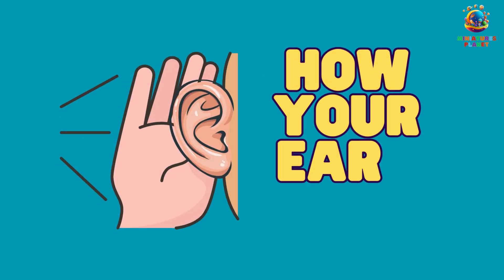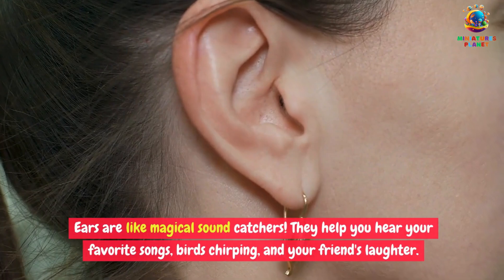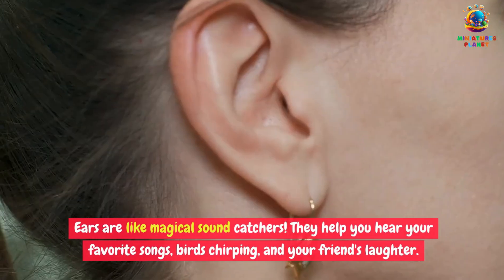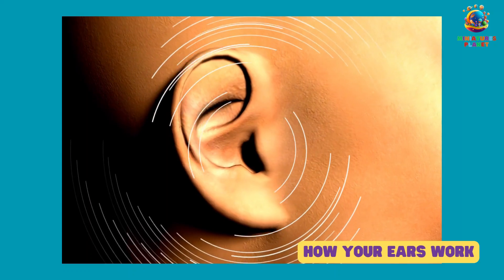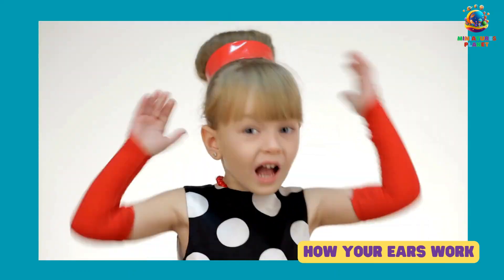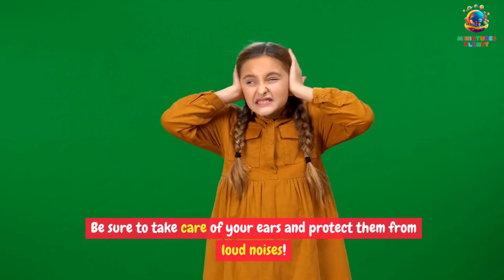How your ears work. Ears are like magical sound catchers. They help you hear your favorite songs, birds chirping, and your friends' laughter. Your ears have tiny parts called the eardrum and cochlea that turn sounds into messages for your brain. Be sure to take care of your ears and protect them from loud noises.